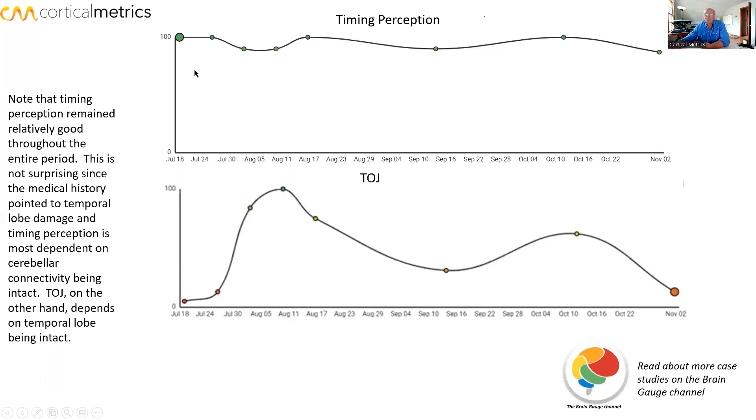There are two measures we pull out: timing perception and TOJ. Timing perception actually looked pretty good to start with, and it persisted all the way through — it was good to start with, and treatment really didn't have a noticeable effect. Temporal order judgment, on the other hand, was really bad — not as bad as it could be — and that got as good as it could be. Then it seemed to be a little sensitive to stopping treatment as well.